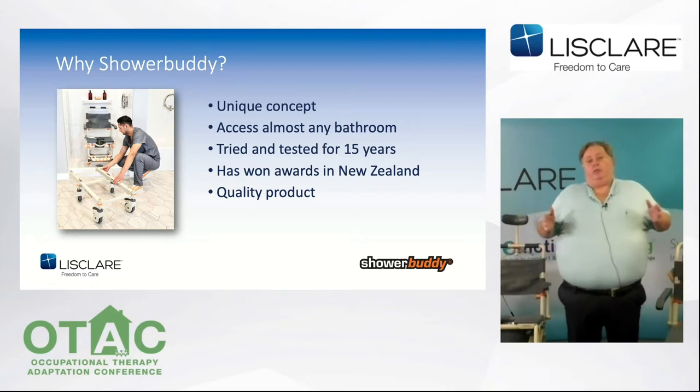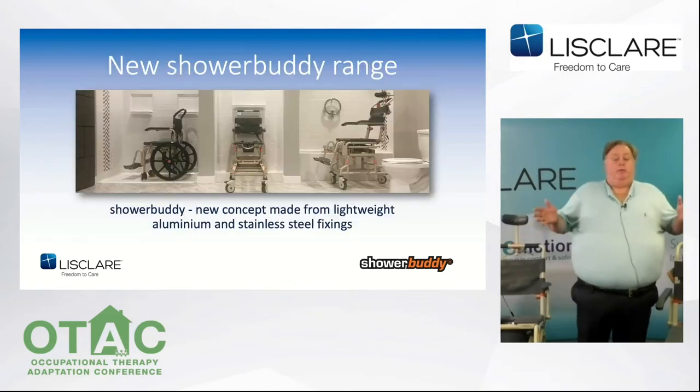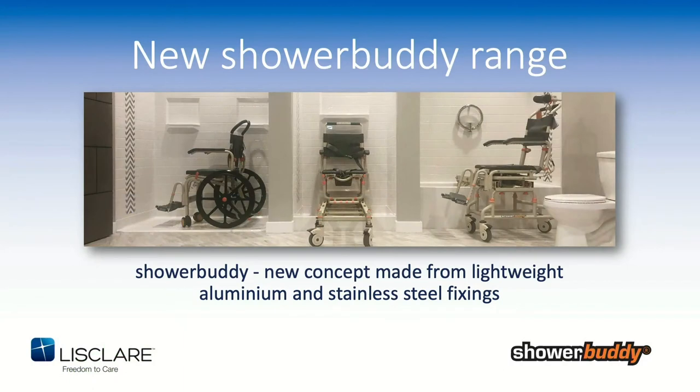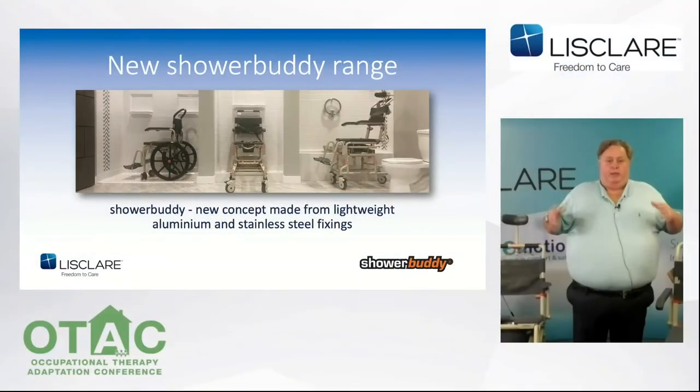What I've shown you here is just three products from the Shower Buddy range. On the left is a self-propelled shower chair. In the middle is a Shower Buddy for a step-in shower. And on the right is a Tub Buddy to shower somebody over a bath with tilt. During this presentation, we're going to show three short videos explaining the Shower Buddy transfer range. I'd like you to put your thoughts in the chat box when you see what the product's like.